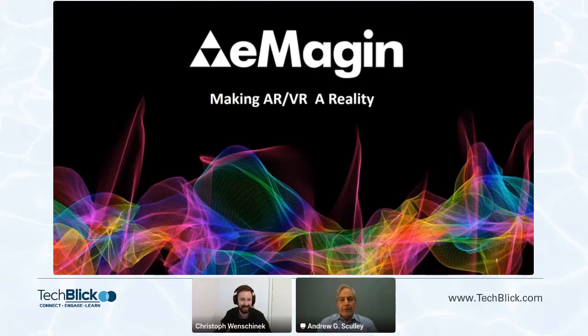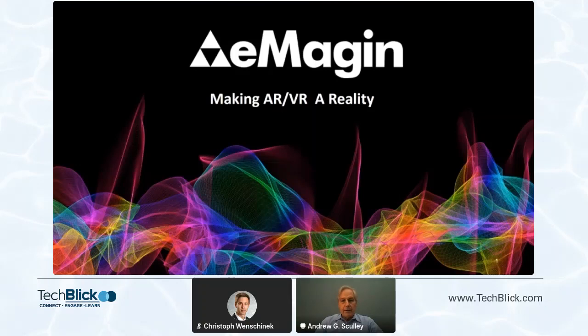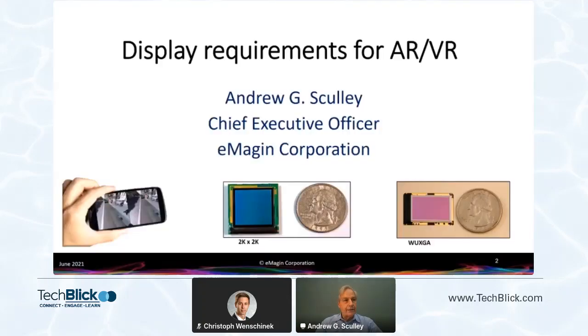Thank you very much, Christoph, and thank you everyone for joining. Imagine is a company that works on micro displays and I'll talk about that in a moment. I'm the chief executive officer. We're going to talk about AR and VR displays.